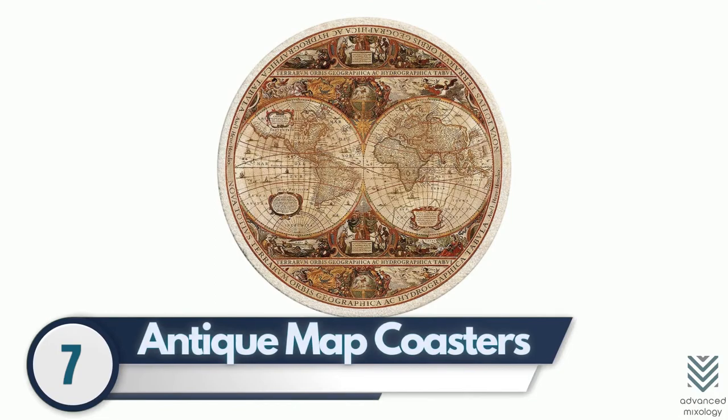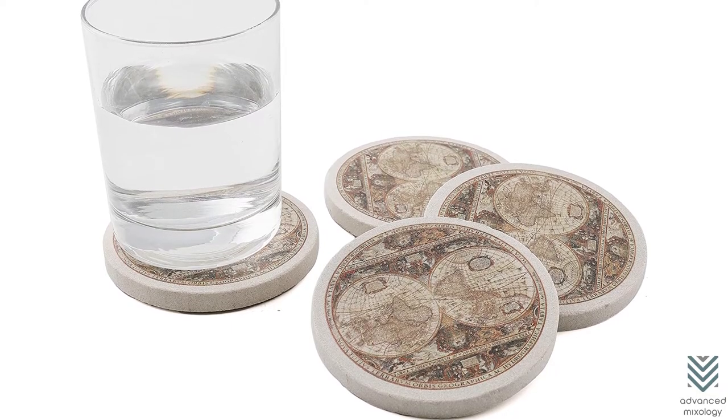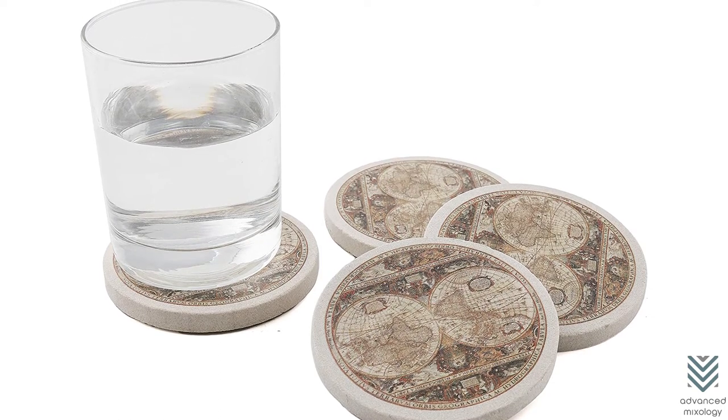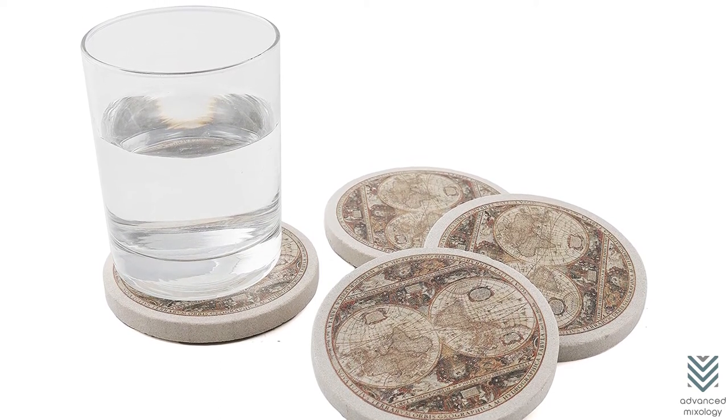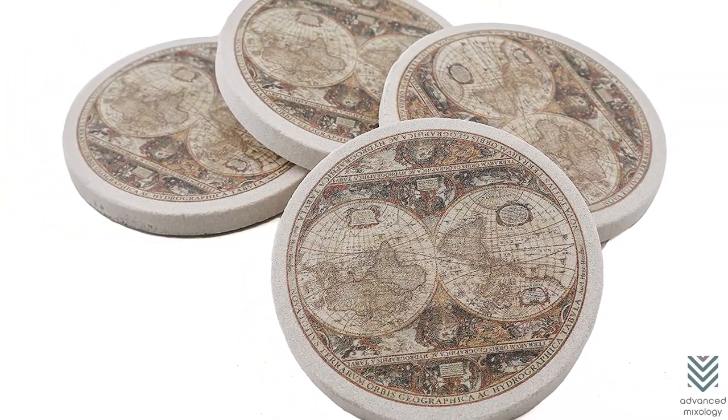7. Antique Map Coasters – Do you find yourself constantly getting wet glass marks on your countertop? Try these awesome coasters that are printed with an antique map. They are made from natural sandstone and are about 4 inches in diameter. They have a cork backing to avoid scratches or sliding while keeping the dust off.